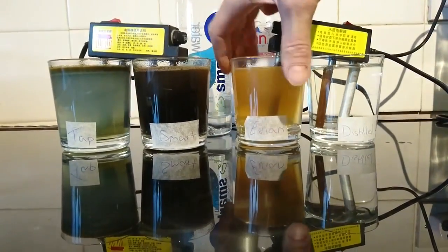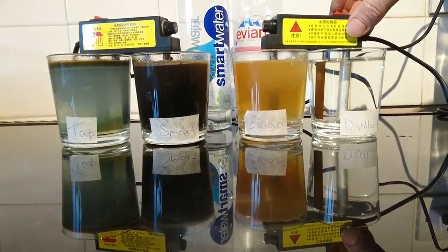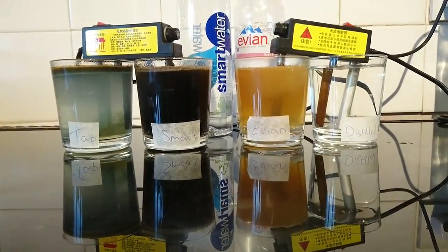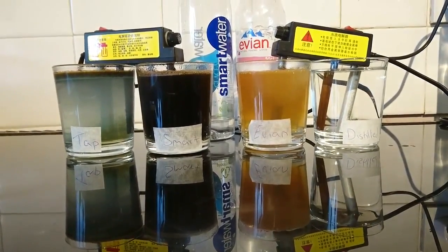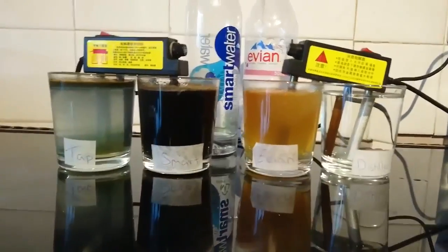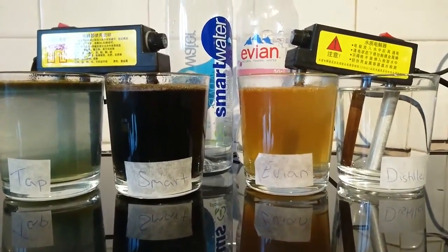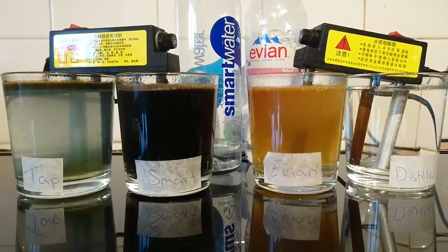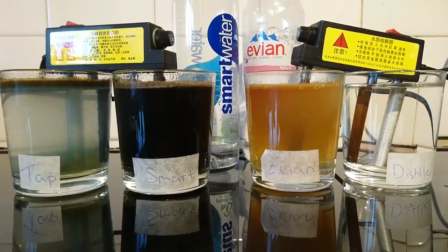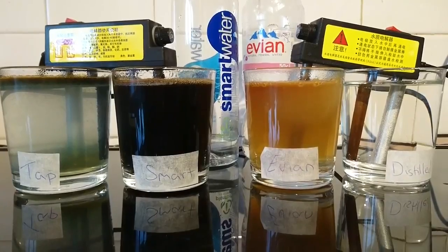It's getting hot now, so I'm going to turn the machine off and let that one go on a little bit longer. As we can see, the colours have been revealed — we've got black for smart water, which is basically pure heavy metals: zinc, lead, copper, manganese, and cadmium. So it's just filled with heavy metals.